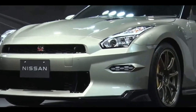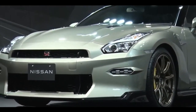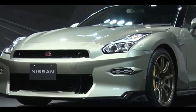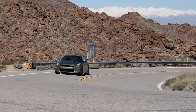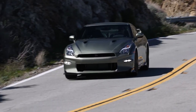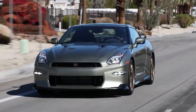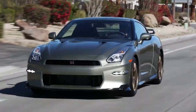Thank you so much for joining us on this exhilarating journey through the 2024 Nissan GTR. If you enjoyed this video, don't forget to hit that like button and subscribe for more thrilling automotive content. And as always, drive safe and stay passionate about the world of cars. Until next time, see you on the road.